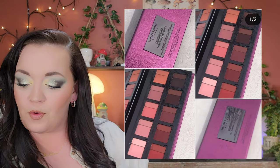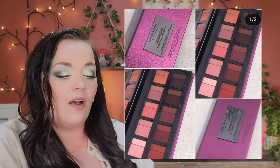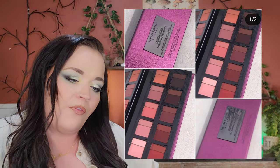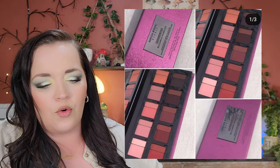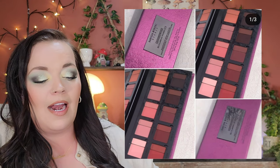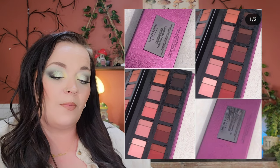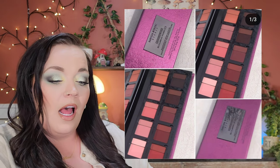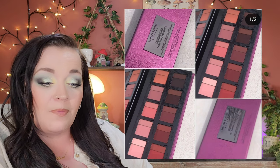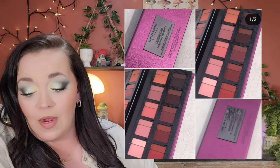Danessa Myricks is coming out with the Groundwork Blooming Romance palette for $65, available March 16th. I could see this being really good for a makeup artist, but for me it's a no — I don't gravitate towards neutrals. I know people are raving over it, and it is really pretty, but it's an easy pass for me. If you're planning to pick it up, I'd set an alarm so you don't miss the launch.